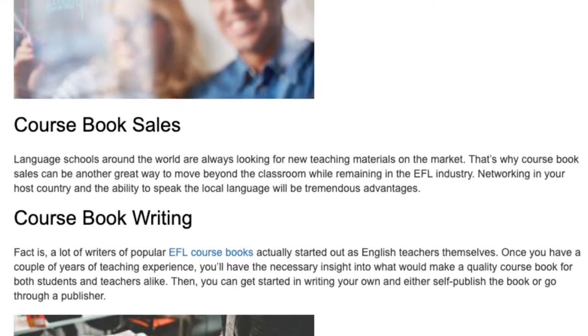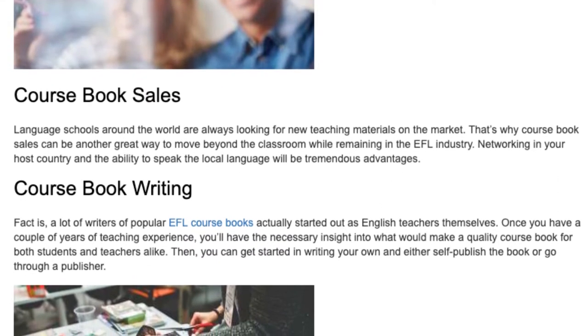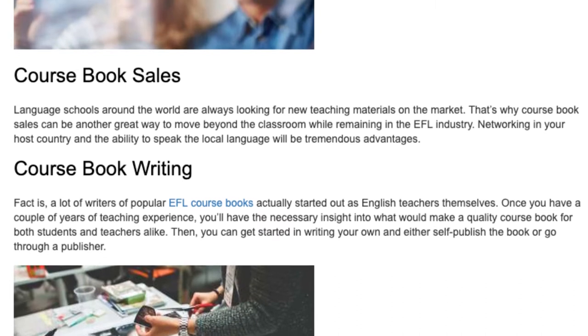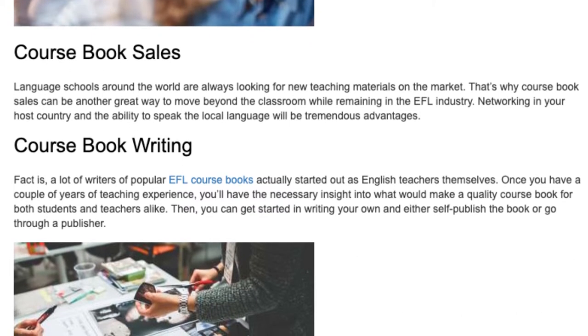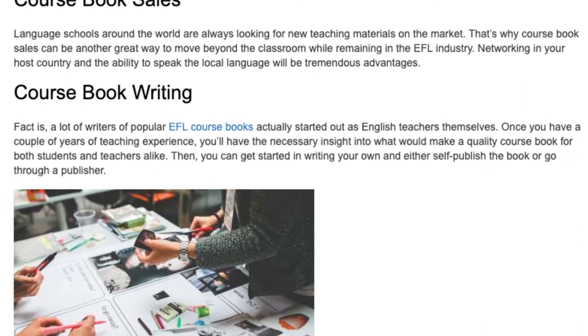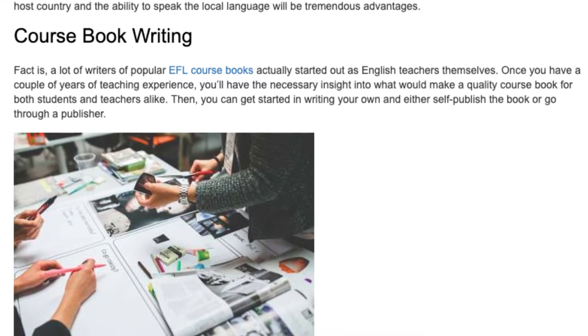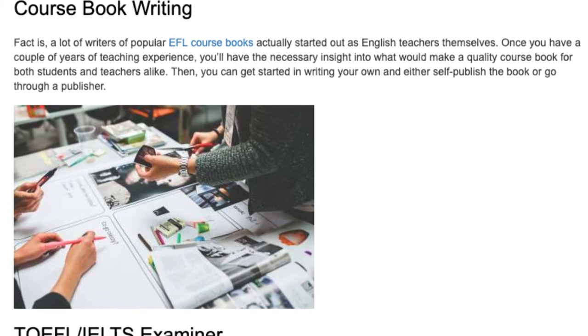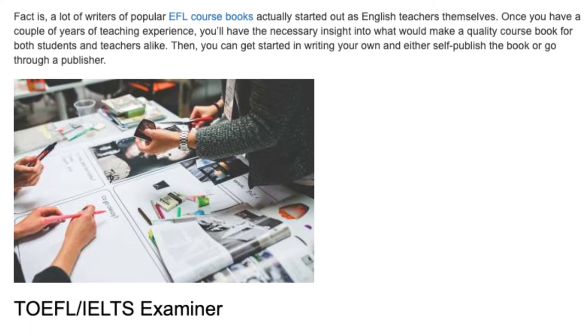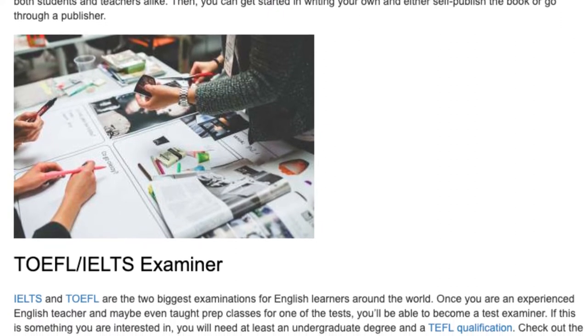Coursebook Writing. The fact is, a lot of writers of popular EFL coursebooks actually started out as English teachers themselves. Once you have a couple of years of teaching experience, you'll have the necessary insight into what would make a quality coursebook for both students and teachers alike. Then you can get started writing your own and either self-publish the book or go through a publisher.